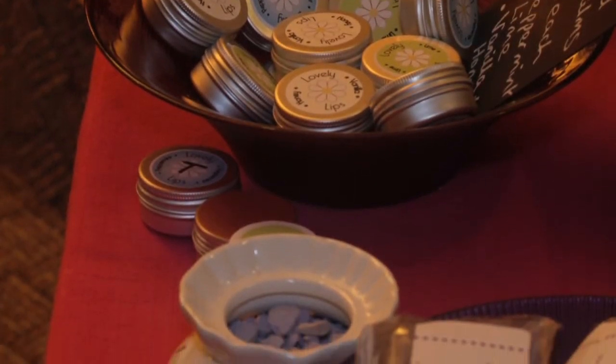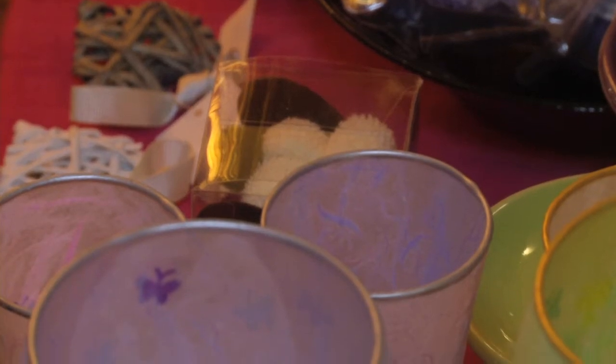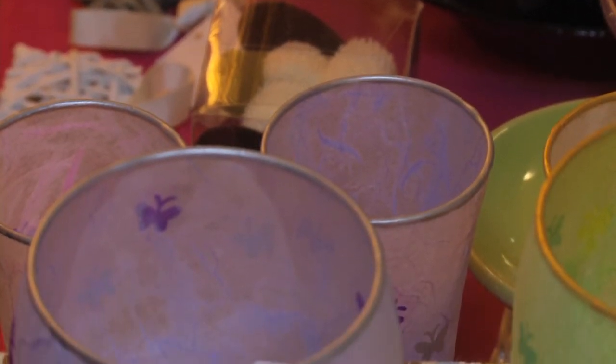My name is Sally Mill, Aroma Candles. I make completely natural soy wax candles, soaps and also candle holders. I sell them online and also at fairs such as this one.